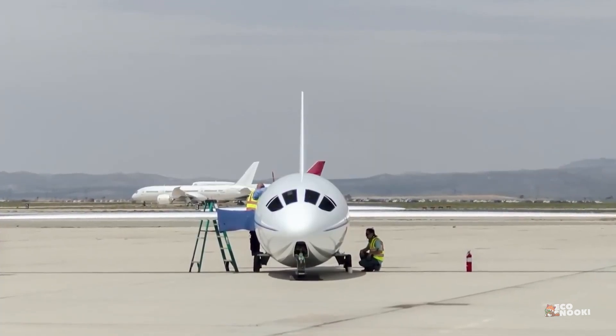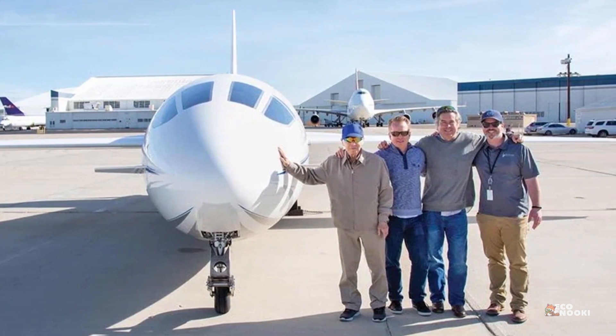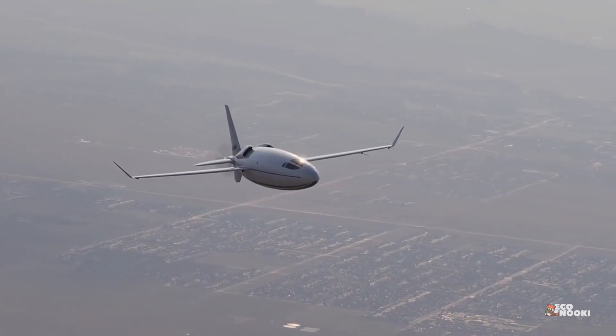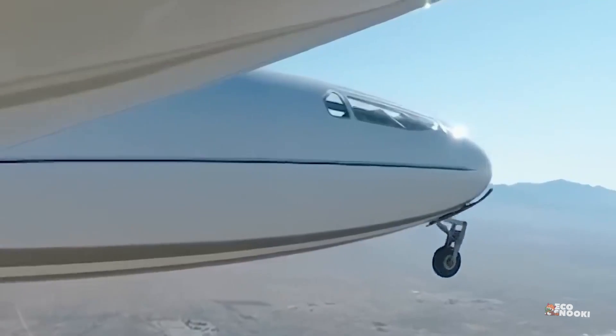Otto Aviation says this will not scale well for a larger aircraft, so don't expect any blimp-like commercial planes anytime soon. But for an aircraft the size of the Celera, it's an ideal solution.